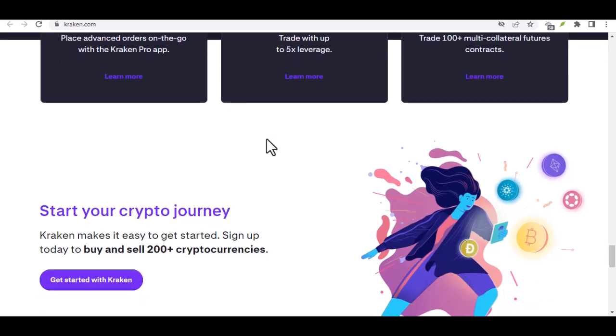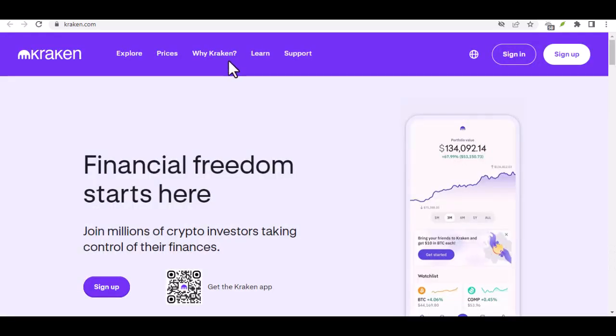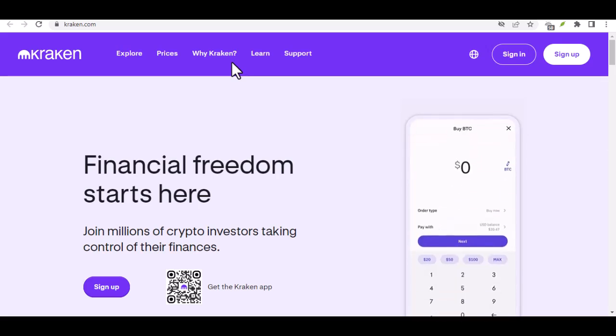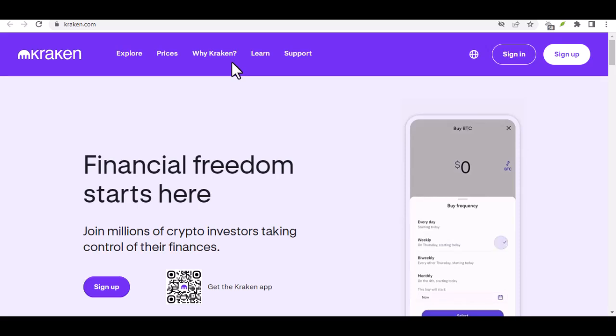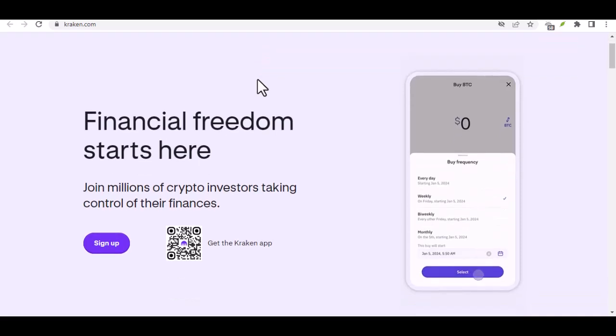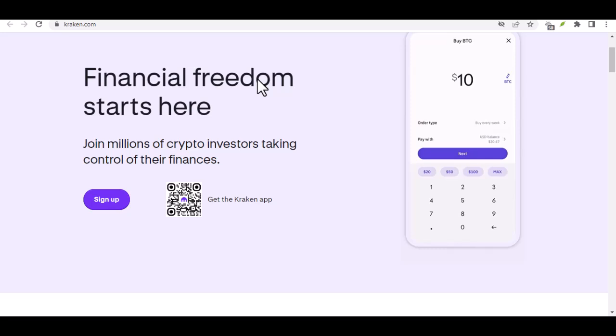Step 7: Reference point — don't lose your way. Here's a crucial detail often overlooked: the reference point. Kraken provides a unique reference number, sometimes called a deposit memo, specifically for your transfer. Including this reference in the transfer description helps Kraken identify your deposit quickly and efficiently. Think of it like a breadcrumb trail leading your funds straight to your Kraken account.